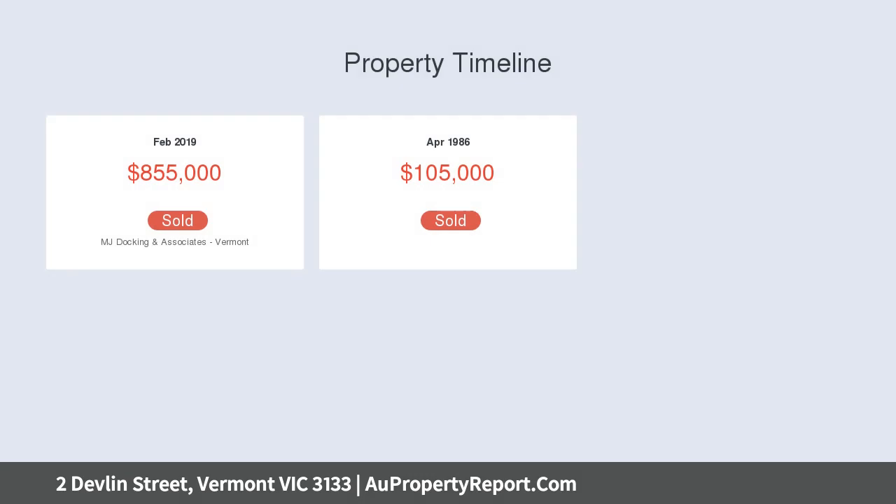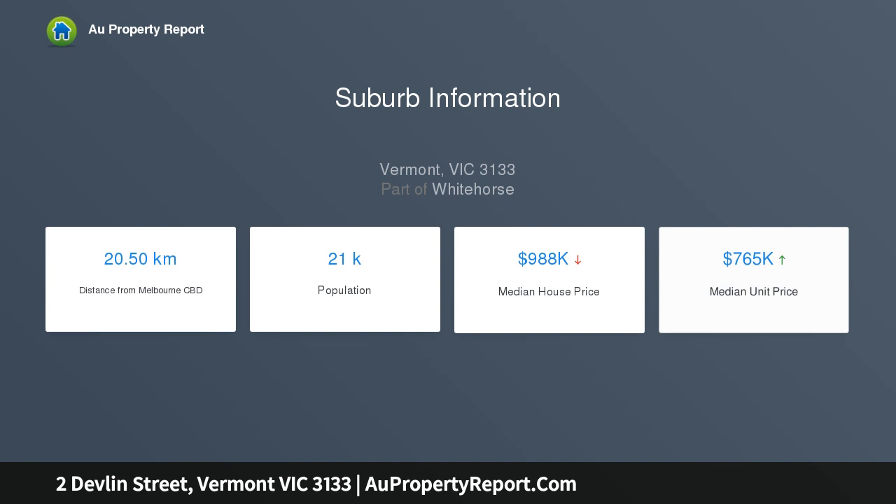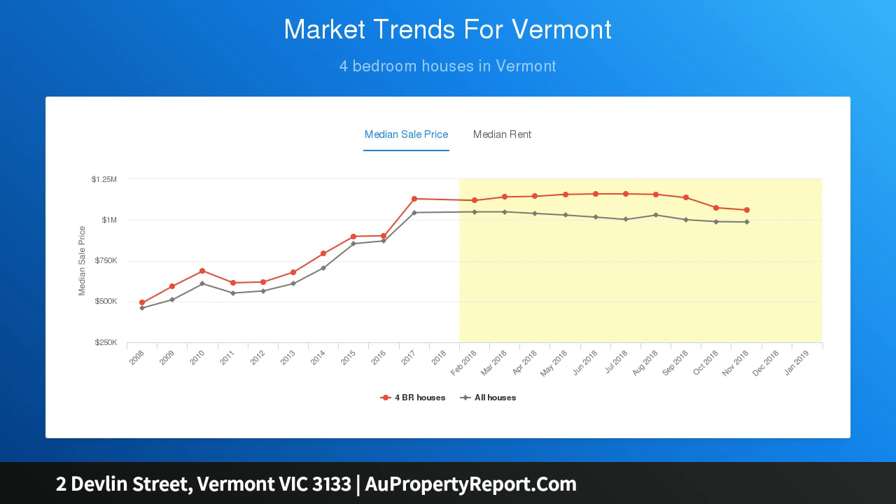Long-standing owners have kept the home in remarkable condition. A surprisingly spacious floor plan offers free-flowing living areas under high cornice ceilings, with plenty of natural light filtering through large windows. Bedrooms are zoned along the hallway, including a master bedroom with shower ensuite.